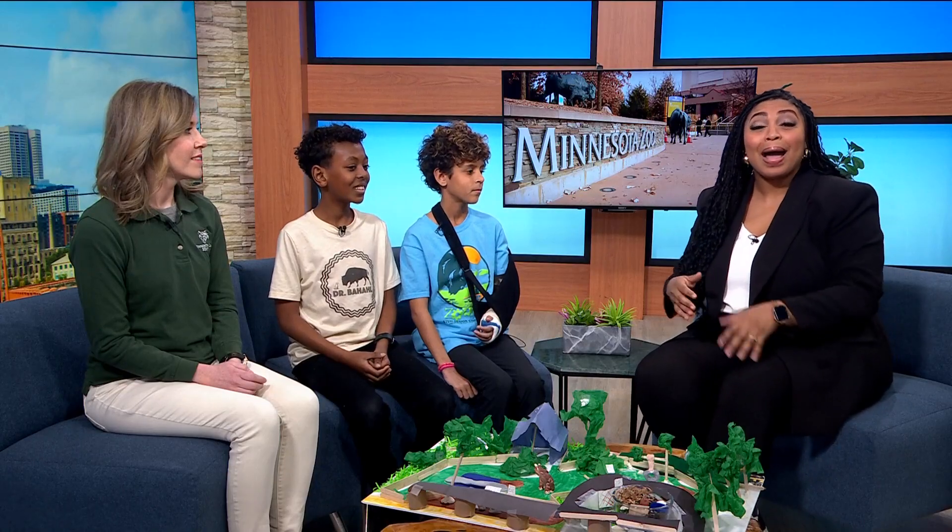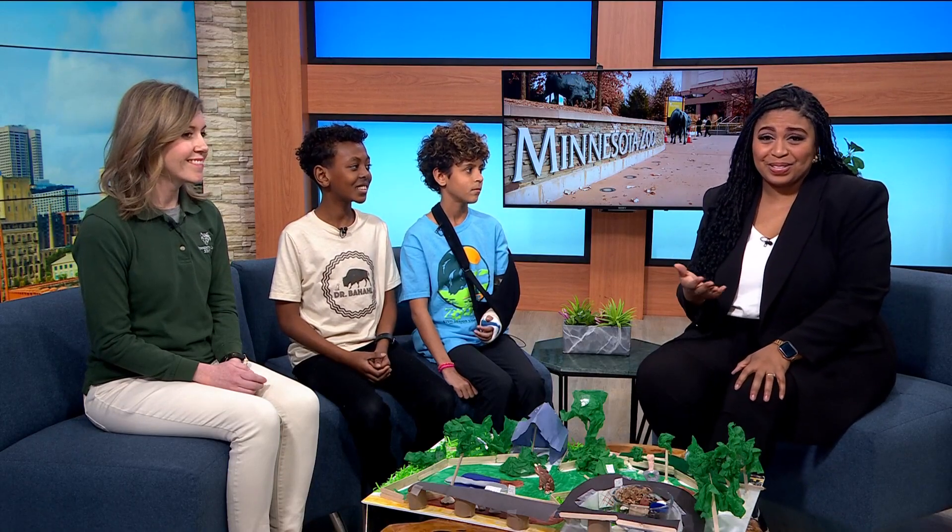The zoo now has a list of new ideas to care for their animals, thanks to young people all around the state. It's all part of the 10th annual Zoo's STEM Design Challenge. To tell us more about this project, we have Christy Berg, the STEM Education Specialist at the Zoo.